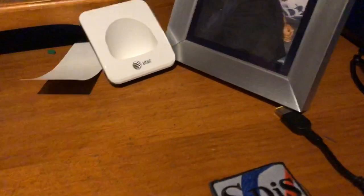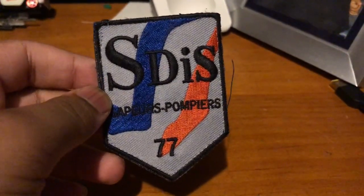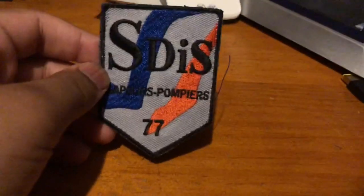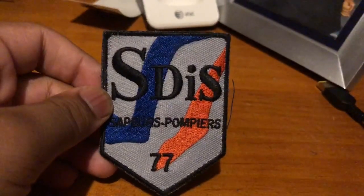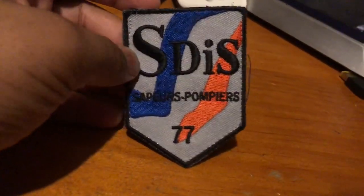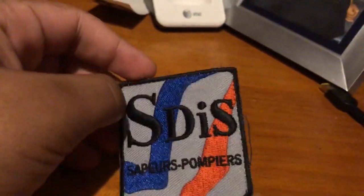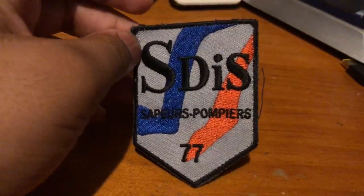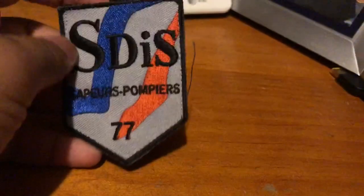I don't have many patches, but this is the last patch. SDIS, Sapeurs-Pompiers — I think that's how you say it. I'm not sure. This is from Paris, I think. I know Sapeurs-Pompiers. I know in Belgium they say Pompiers, but they also say Brandweer, which is also Dutch. So I'm guessing this is France.